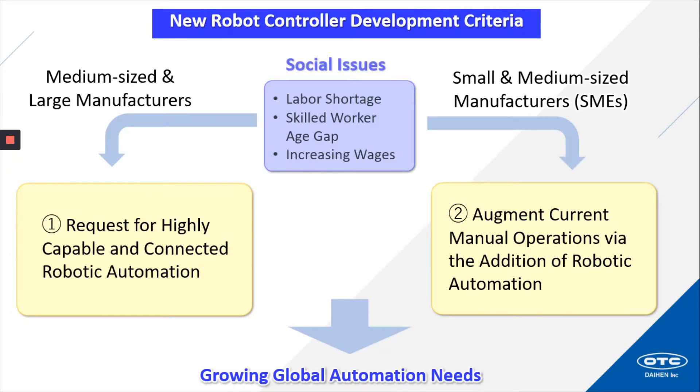Let's start off with some of the criteria we had to consider when developing our new robot controller. Social issues including labor shortage and skilled worker age gap, along with increasing wages, caused medium-sized and large manufacturers to request highly capable and connected robotic automation. We also heard from small and medium-sized manufacturers requesting to augment current manual operations via the addition of robotic automation. These are two of the requests that add to the growing global automation needs.